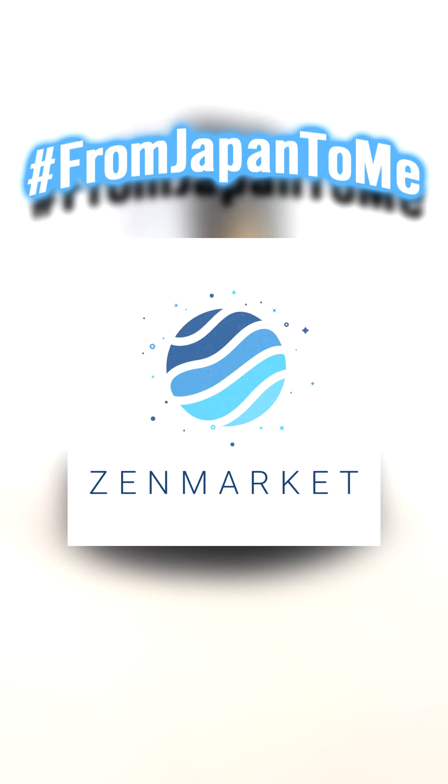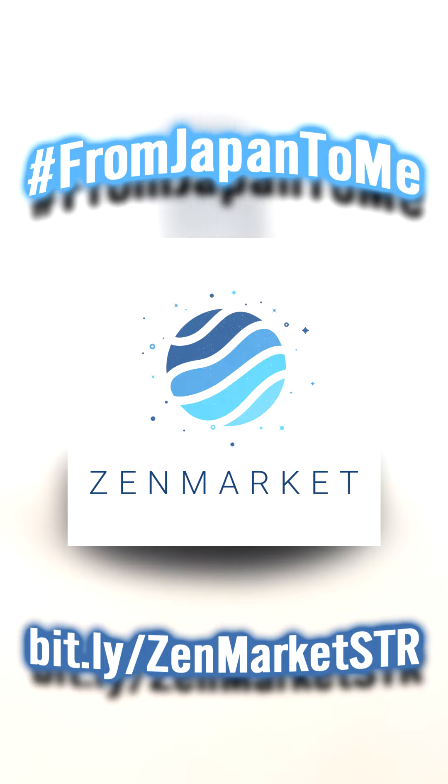Show us what you got from Japan with their hashtag From Japan to Me campaign, and sign up for ZenMarket if you haven't using the short URL on screen now. I have another box coming in from them and I'll open it up on screen, so you can see what I got — it'll be coming in soon.